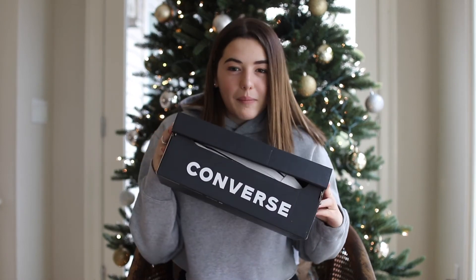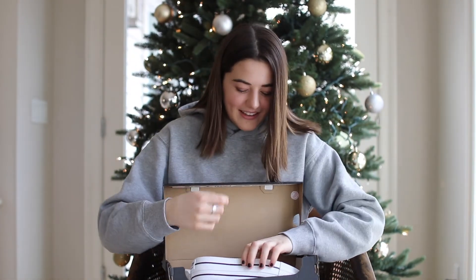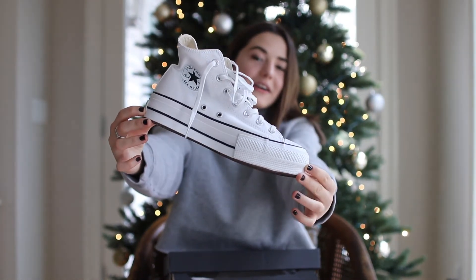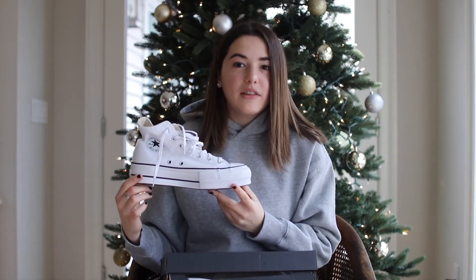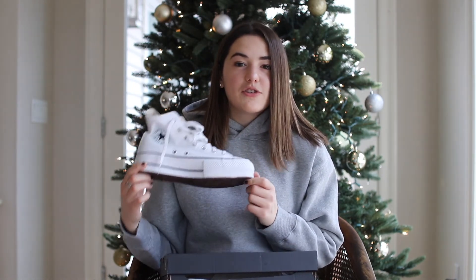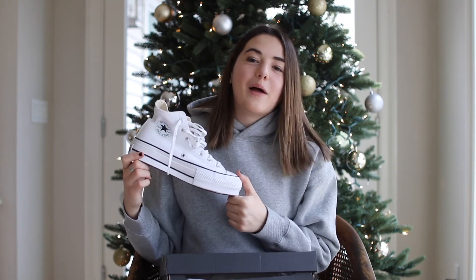The last thing I got is from Converse — I got these white platform high top Converse. I just think these are so awesome. I had the regular high tops forever and they were just so worn out and dirty, so I decided to go for the platform this time. And that was all for my what I got for Christmas 2019. I hope you guys enjoyed the video — make sure to like, and I'll link all of these items down below so you guys can shop them. I hope you guys had a good Christmas or whatever holiday you celebrate. See you next time, bye!